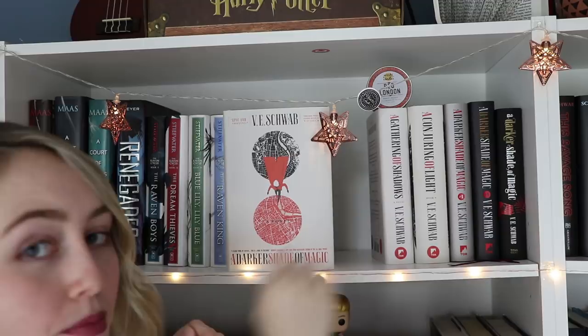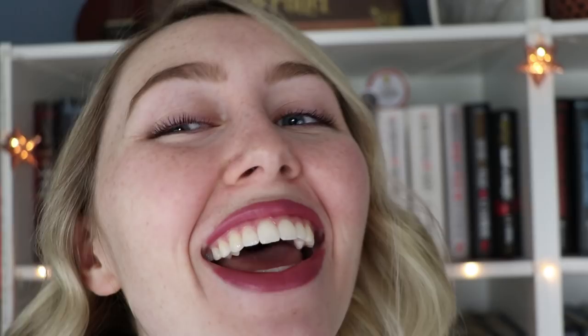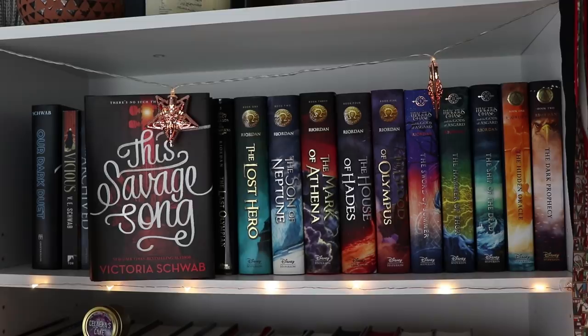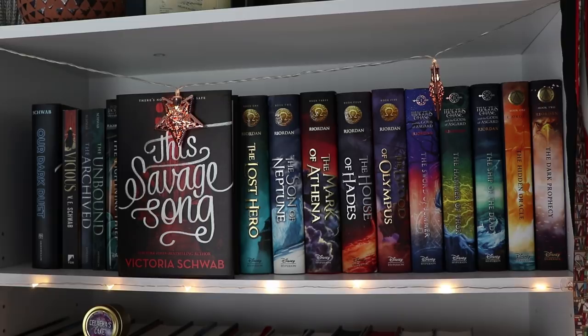Then I have my three collector's editions — first is the Barnes & Noble collector's edition with exclusive stories, next is just the special collector's edition, and next is the UK version of the collector's edition, because I'm crazy and I have no self-control. This is a candle I got from a subscription box from Whimsify — it's called Red London and it smells like flowers and it's beautiful. Onward! So first I have This Savage Song by Victoria Schwab.